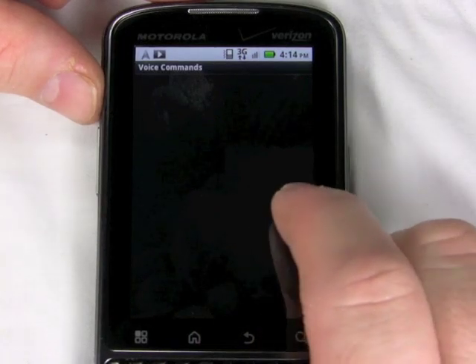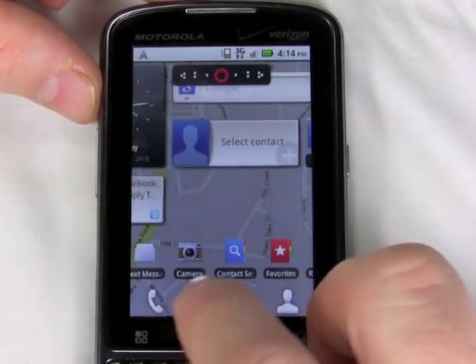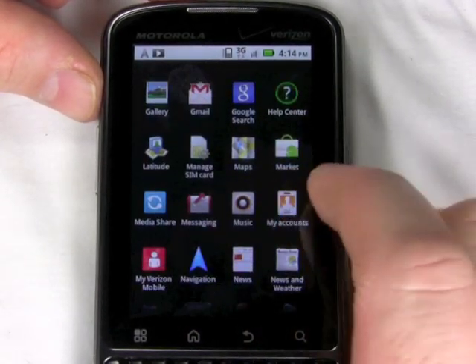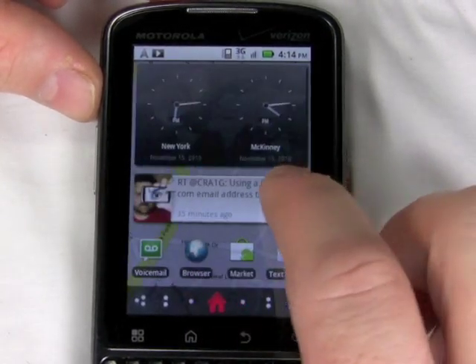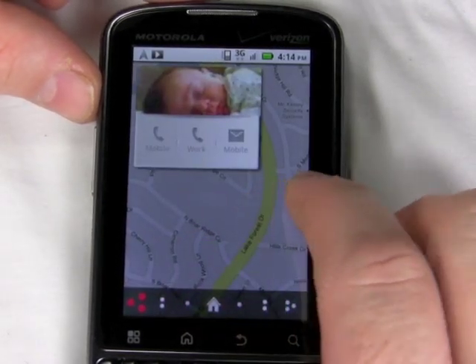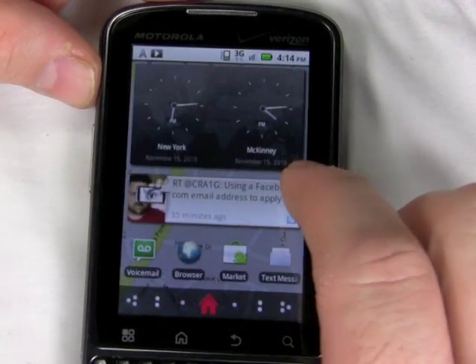The phone also gets very warm even when you're using it only for a short period of time. As long as you're accessing that data network, the phone's going to get a little hot in your hands. Also, for a while the GPS maps thought I was in Tulsa, Oklahoma, when really I'm north of Dallas. That was kind of an annoying problem, but it fixed itself and I haven't had that problem since.